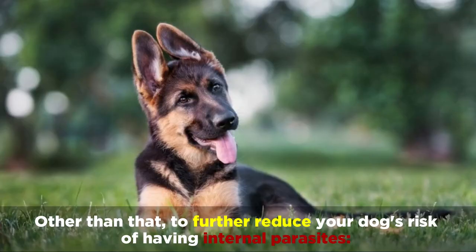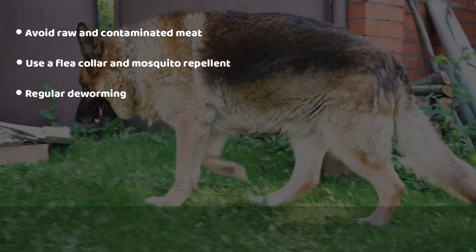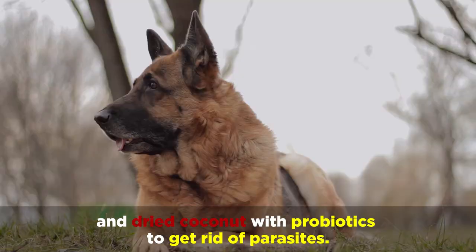To further reduce your dog's risk of having internal parasites, avoid raw and contaminated meat, use a flea collar and mosquito repellent, perform regular deworming, regularly test your dog, and maintain its hygiene. Some pet owners have also been known to use ground pumpkin seeds and dried coconut with probiotics to get rid of parasites.